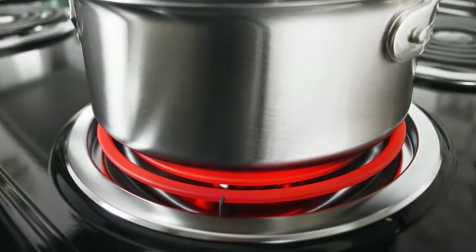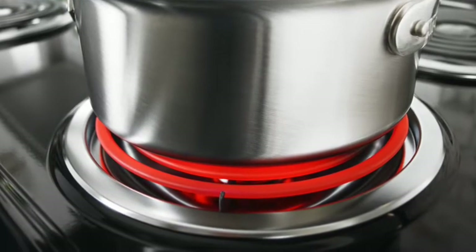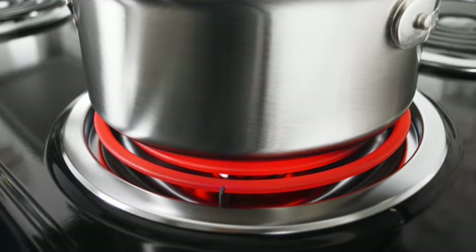An electric coil burner range is typically the least expensive option. You can use any type of cookware with it, but it will take longer to heat up and cool down compared to induction, for example.